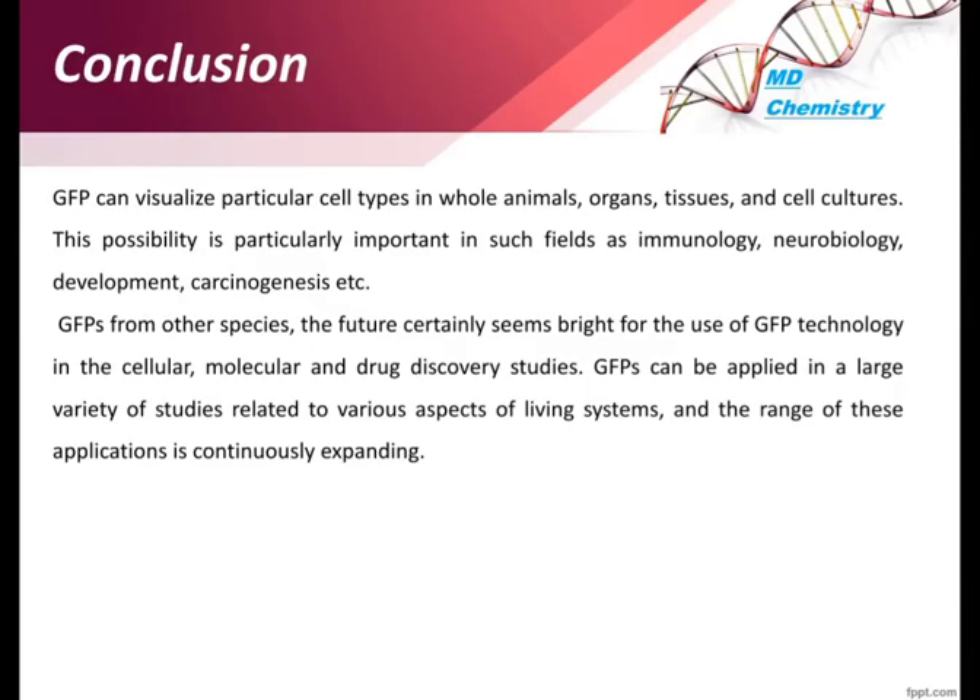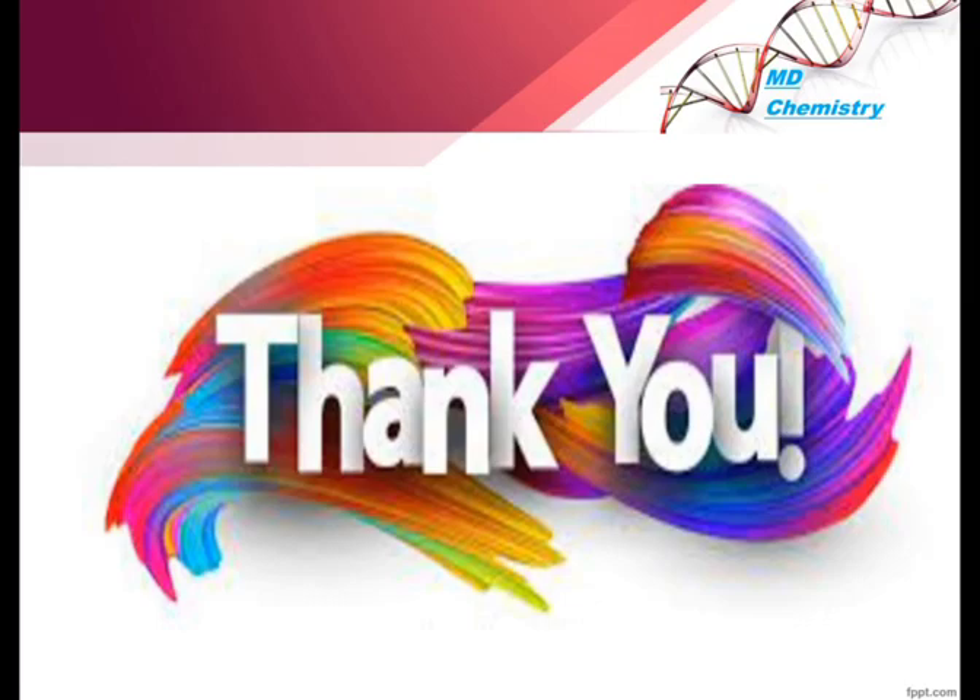In conclusion, GFP can visualize particular cell types in whole animals, organs, tissues, and cell cultures. This is particularly important in fields such as immunology, neurobiology, developmental biology, and carcinogenesis. GFP can be applied in a large variety of studies related to living systems, and the range of its applications continues to expand.